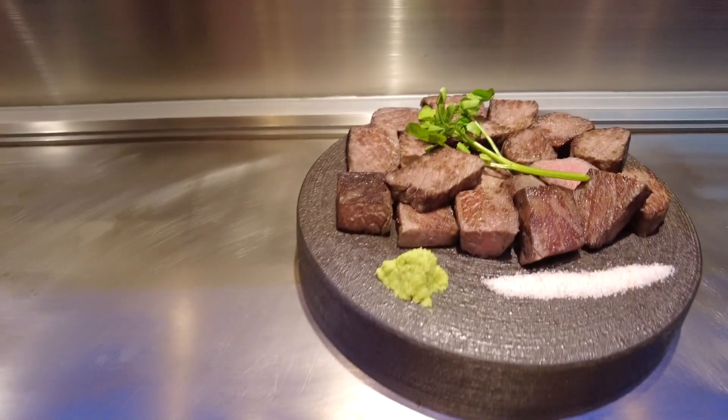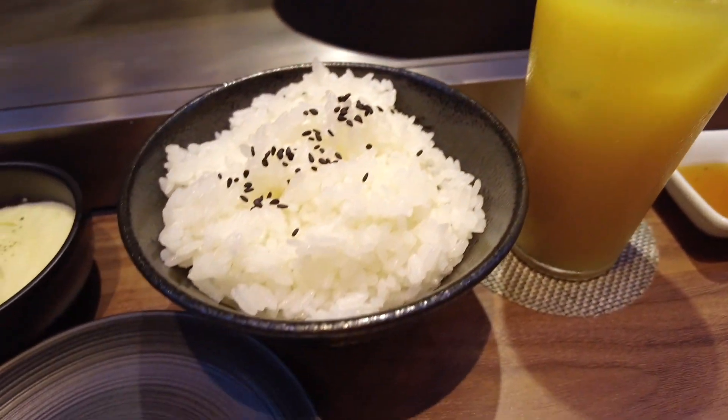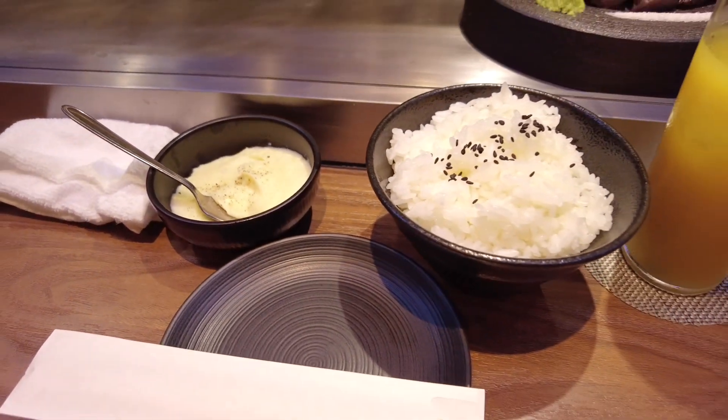So this is 300 grams — laki pala. It has salt wasabi, medium rice, and mashed potato. Let's try this first without the sauce. Better — better with the sauce. It's okay.